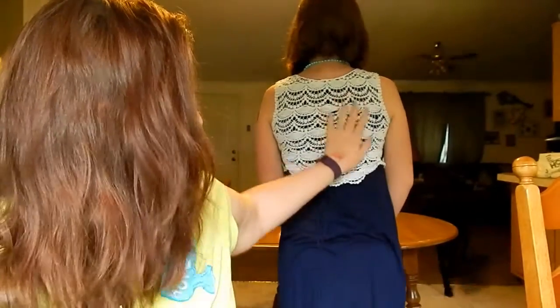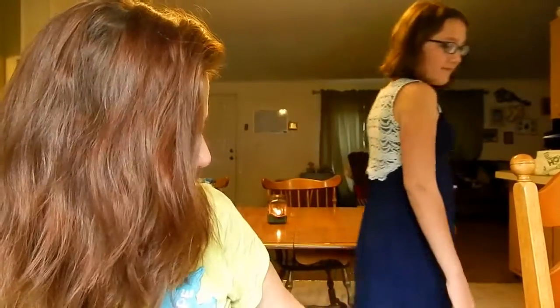Number three: favorite spring dress. Lissa is showing hers — she loves it, it's got a lacy back. She loves long maxi dresses. I'd show my favorite spring dress but I've lost a lot of weight so all my favorites don't fit anymore and I had to get rid of them. But same here — I love long maxi skirts and long maxi dresses, that's what I prefer.